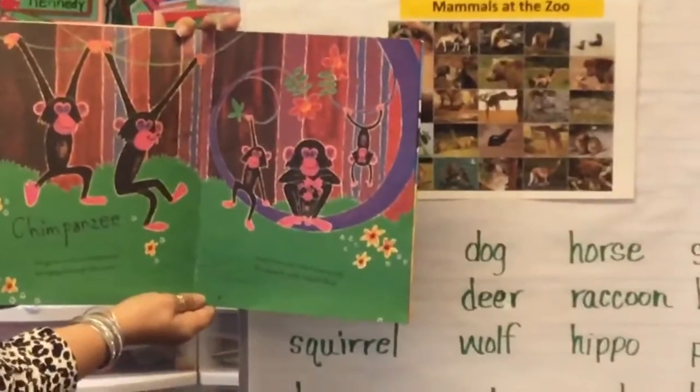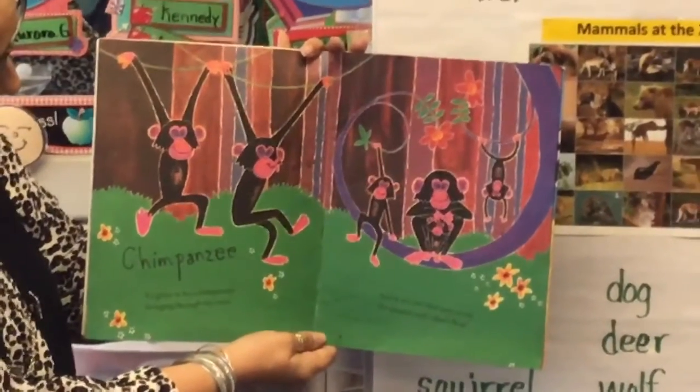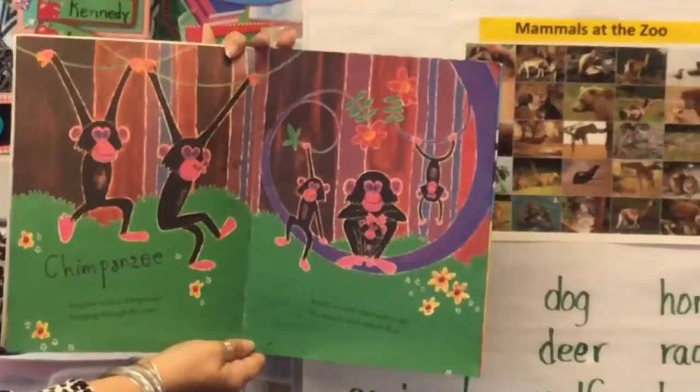Chimpanzee. It's great to be a chimpanzee, swinging through the trees. And if we can't find nuts to eat, we munch each other's fleas.